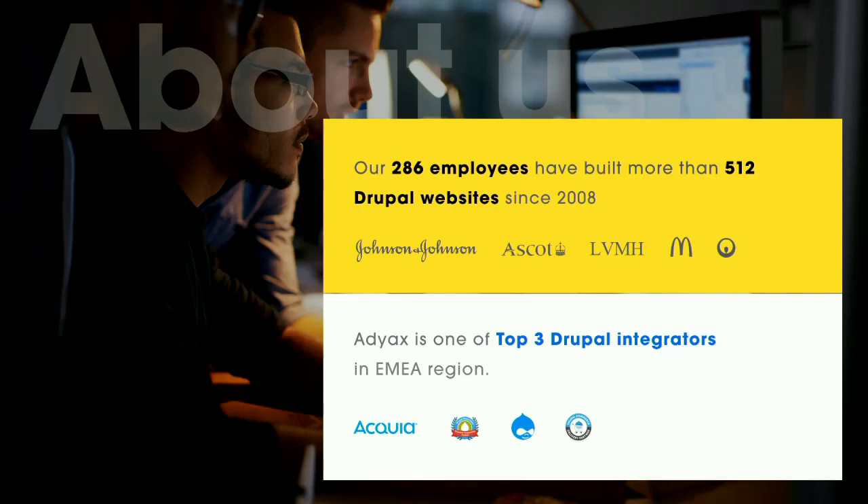Before we start, a few words about ADX. We're a digital agency specialized in Drupal solutions — we do only Drupal. We do all kinds of projects: multi-sites, media websites, e-commerce, and of course intranet. We have large clients based in Europe and a large presence there. We have a couple of offices in Europe and since a couple of months we're starting to expand into the American market.